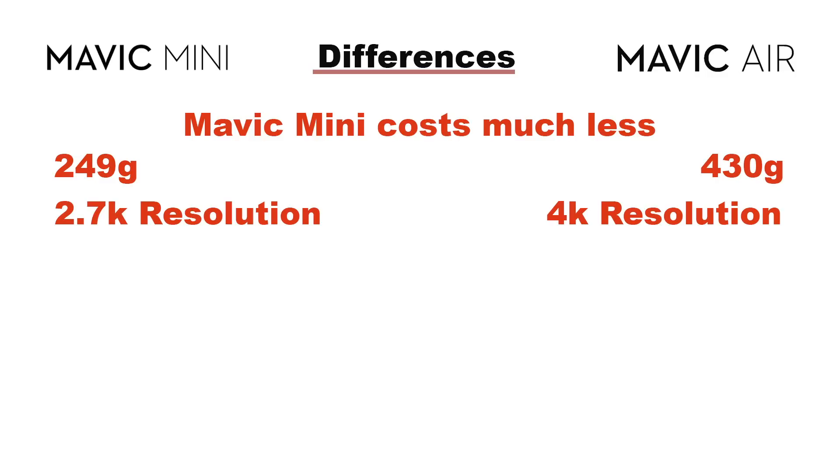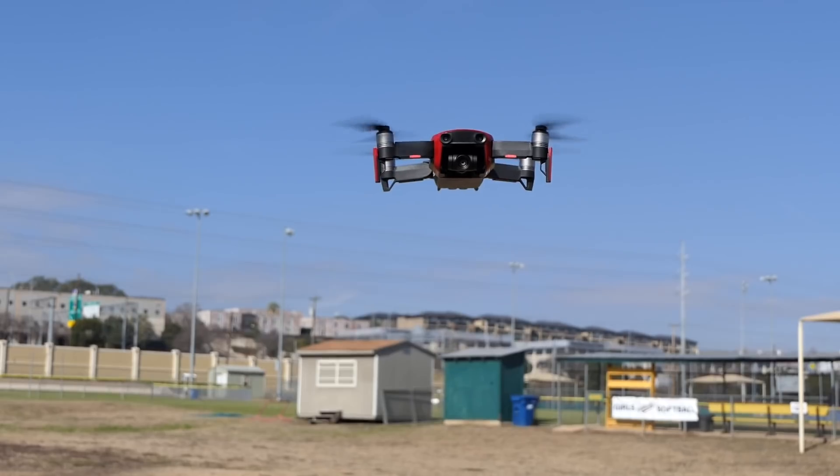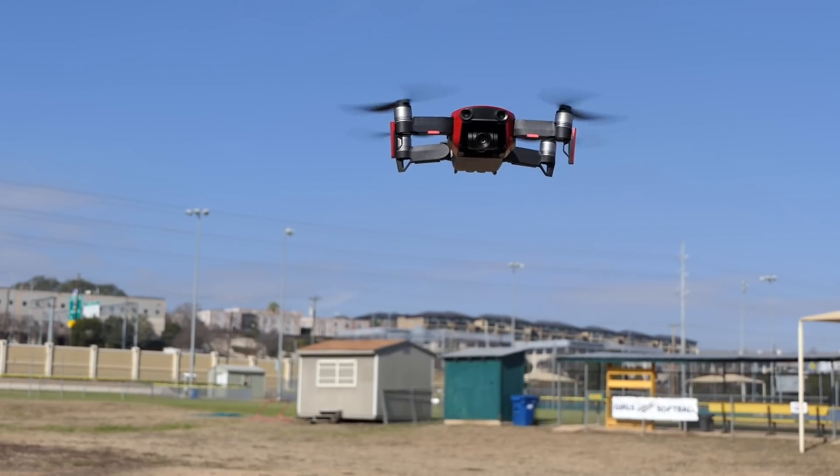Here's where a big difference is: the Mavic Air has a 4K camera that shoots 4K at 30 frames per second, whereas the Mavic Mini has a 2.7K camera that can shoot 2.7K at 30 frames per second. They both will shoot 1080p as well, which is great, but if 4K is important to you, the Mavic Mini does not have it — the Mavic Air does.